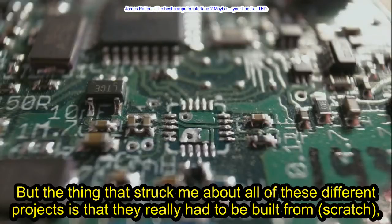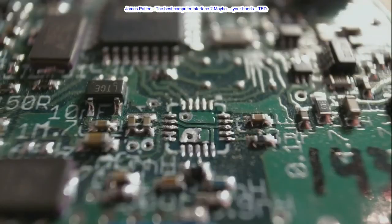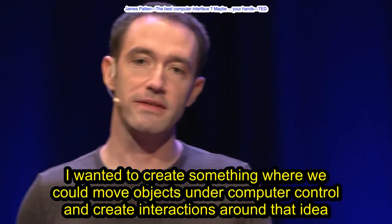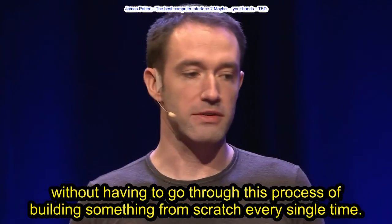But the thing that struck me about all of these different projects is that they really had to be built from scratch, down to the level of the electronics and the printed circuit boards and all the mechanisms all the way up to the software. I wanted to create something where we could move objects under computer control and create interactions around that idea without having to go through this process of building something from scratch every single time.